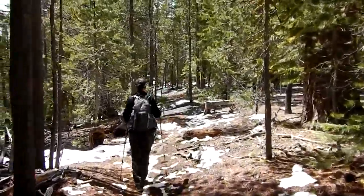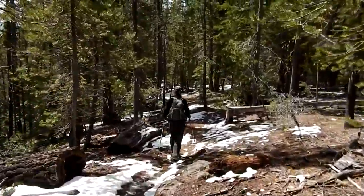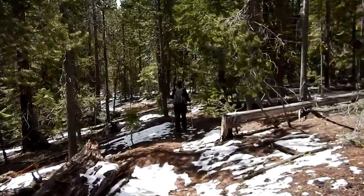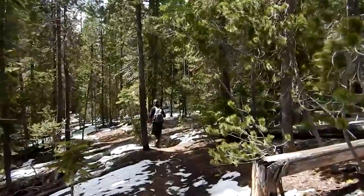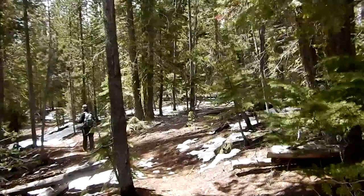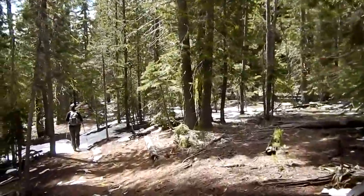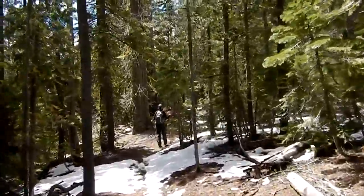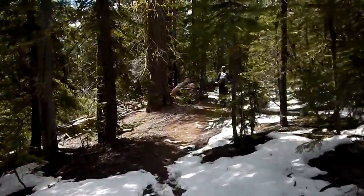Well, we had lunch at a nice little spot on the lake with Paulina Peak in the background. Now we're heading back down. It took us about two or two and a half hours to get up there, but we were going kind of slow. It's six or seven miles one way — one sign says six, one sign says seven. Real pretty up there.